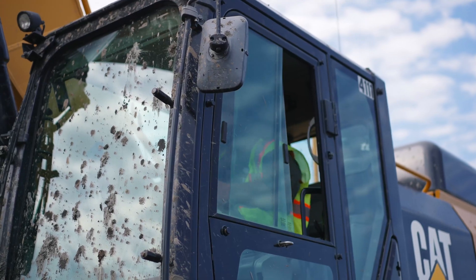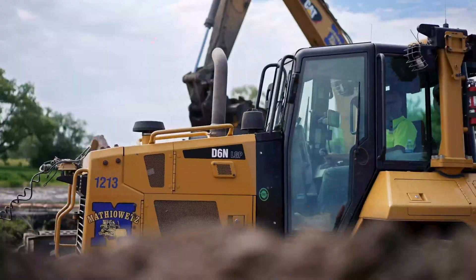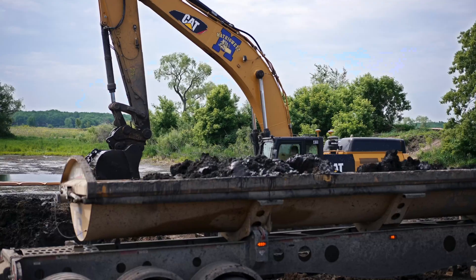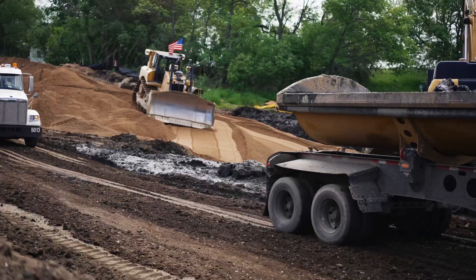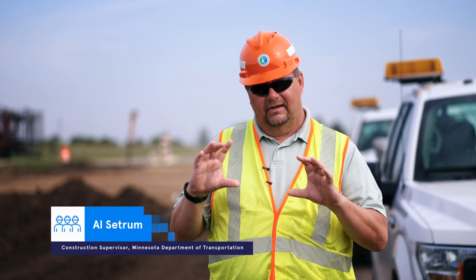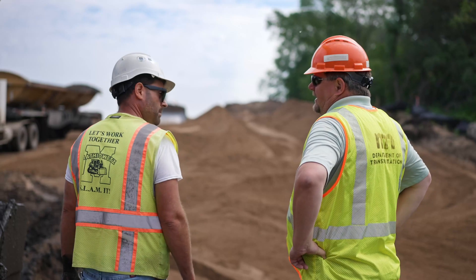We had a muck area that used the GPS backhoe to measure the bottom of the muck as they were going through. They gave us the surface at about 7 o'clock in the morning. By 7:30, we had paid that surface through the measure app, using the design surface versus what they had given us, and paid that quantity difference. Contractor's happy, we're happy, and we just move on from there.